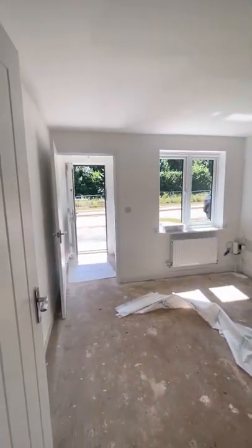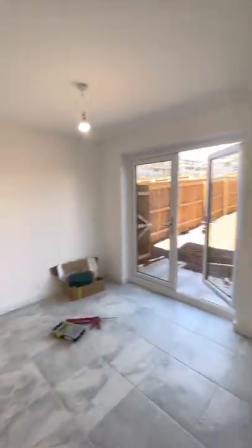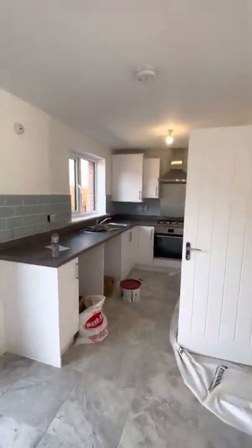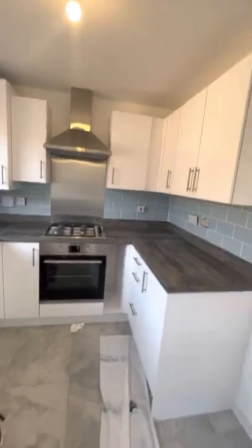This is all due to be carpeted, and then you do have the tiles leading into the kitchen. There is currently some things still to be done and tidied, but you do have a nice modern kitchen.